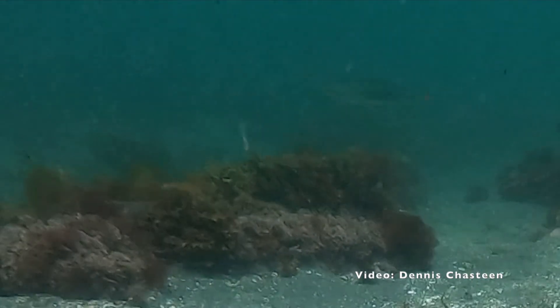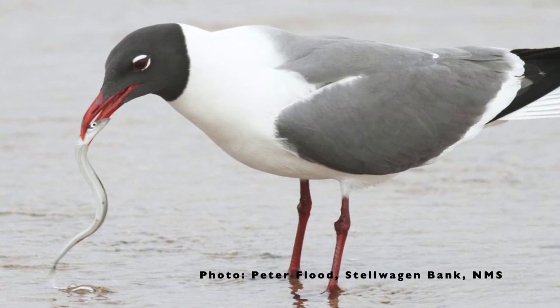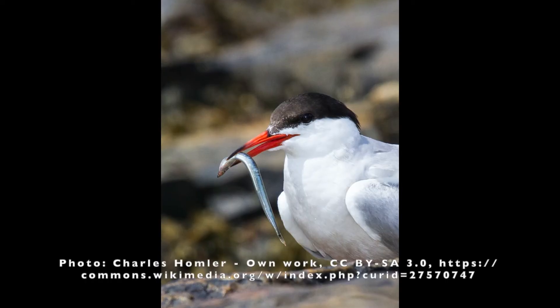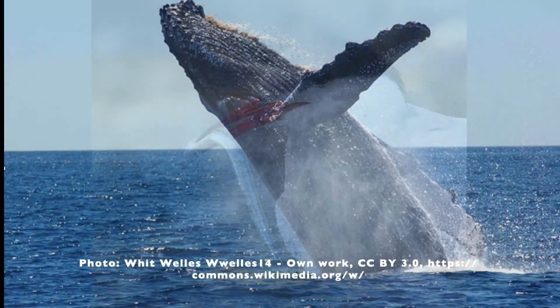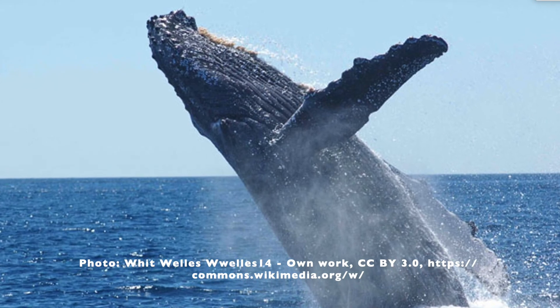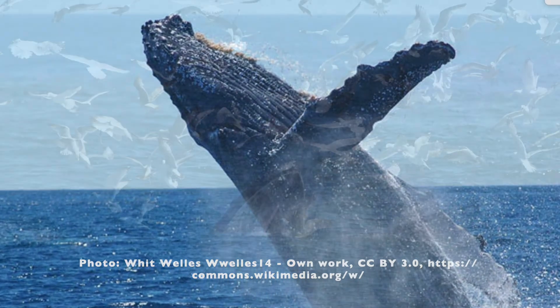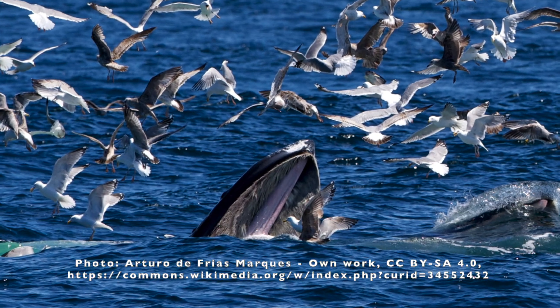Sandlances, in turn, are preyed upon by larger fish, and by seabirds, and the largest predator of all, humpback whales. Humpbacks are found at sites on Stellwagen Bank where there are also large populations of the northern sandlance. Here, seabirds are also getting in on the action.